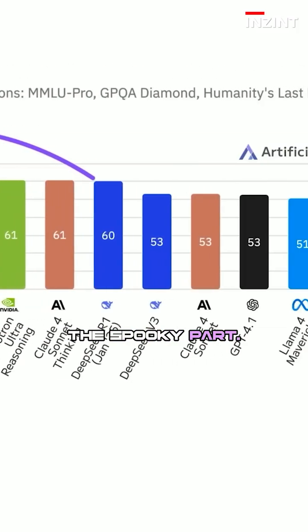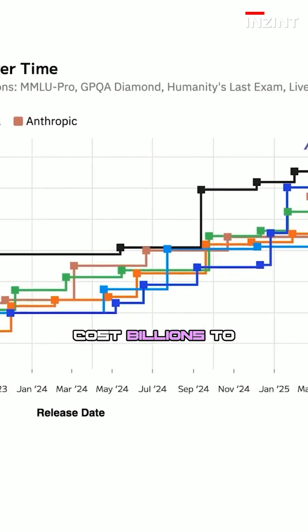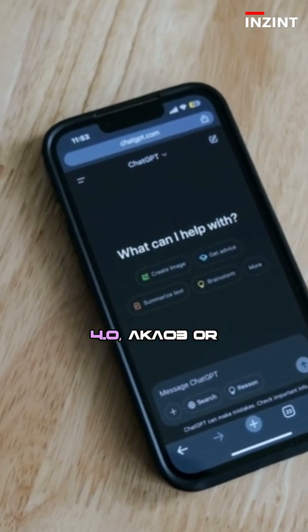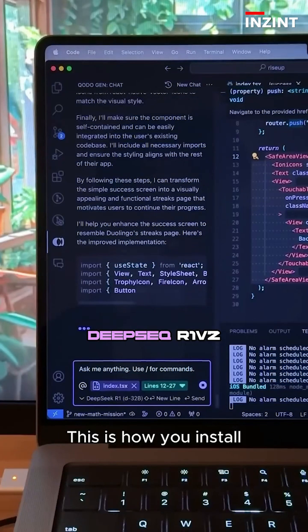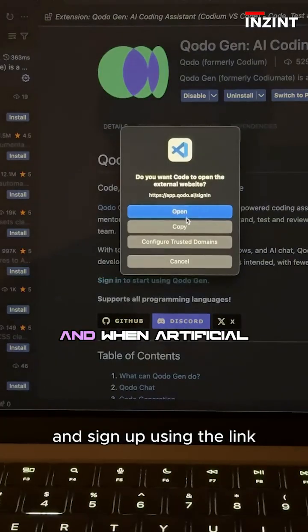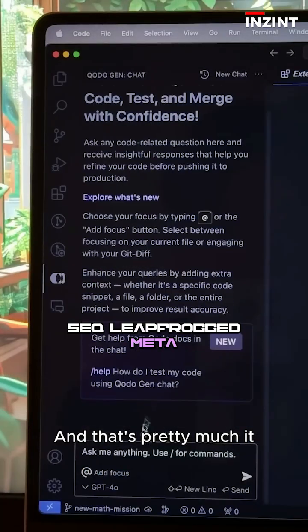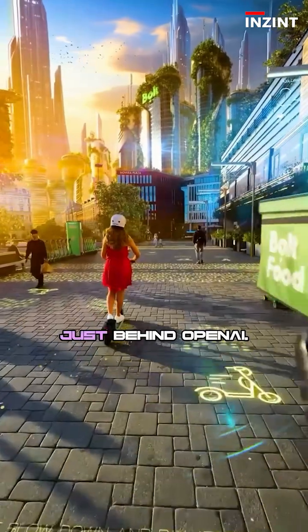And here's the spooky part: it's free, it's open source, and it's chasing models that cost billions to train. When compared to OpenAI's GPT-4o, Claude 3, or Gemini 2.5 Pro, DeepSeek R1v2 is now breathing down their necks — on some tasks, even neck and neck. When Artificial Analysis ran their tests, DeepSeek leapfrogged Meta, Anthropic, and even Elon's xAI. Now it's ranked the number 2 AI lab in the world, just behind OpenAI.